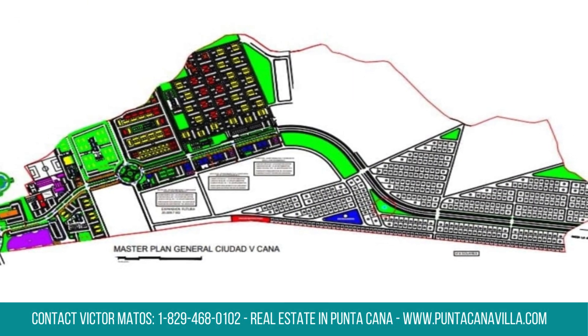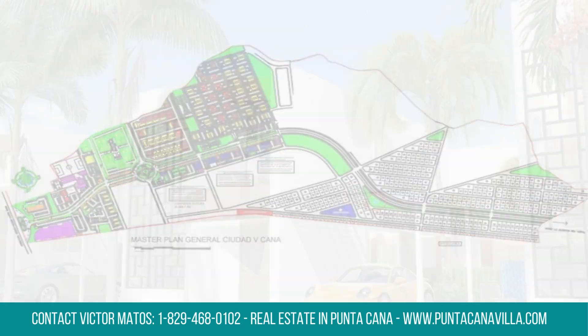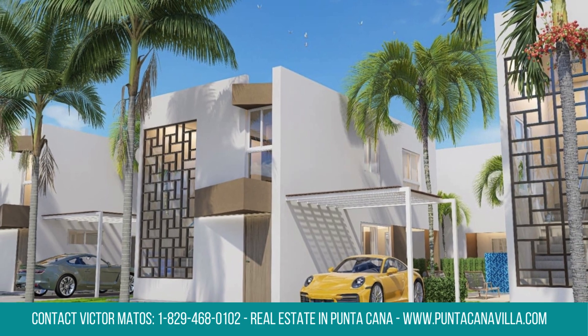Starting from $135,500, this villa features three bedrooms, two bathrooms, and one restroom within 1,507 square feet.